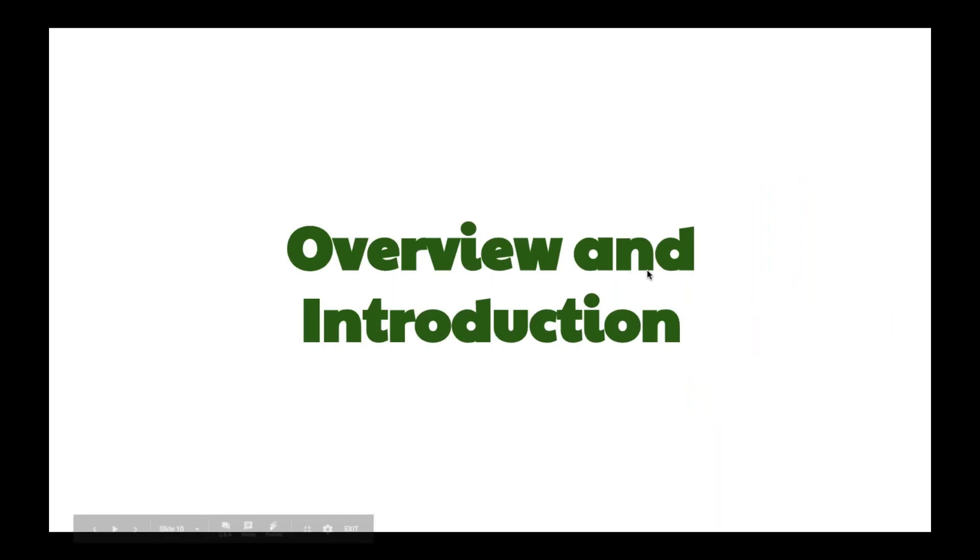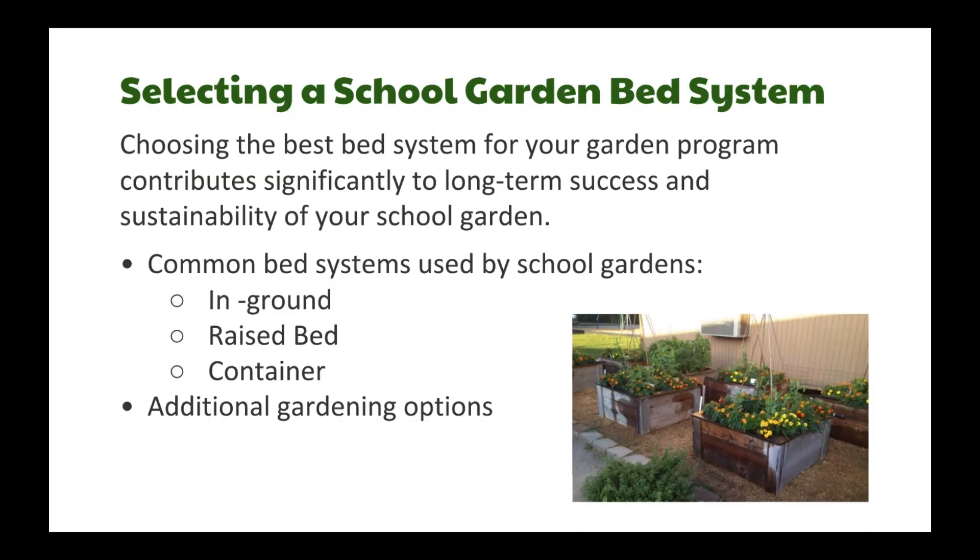I'm going to start off with a brief overview and try to go through it quickly, since the case studies are what you're really excited about. Garden bed systems are really the bones of your garden. Choosing the best system not only helps with the installation process but can contribute significantly to your long-term success. If you lay a good foundation, it's easier to pass on to the next person and keep everyone's excitement up.